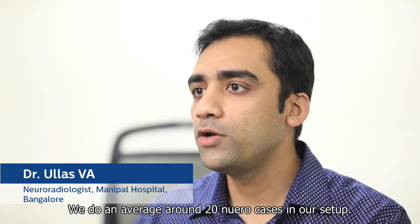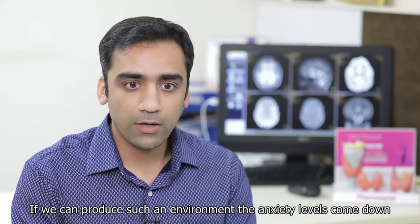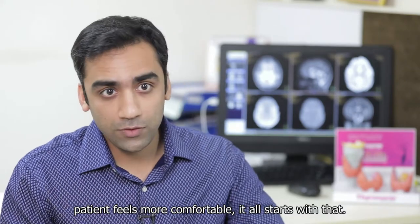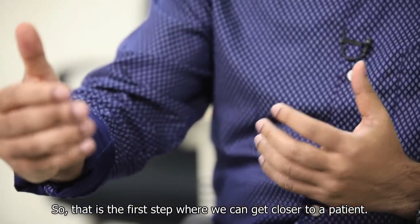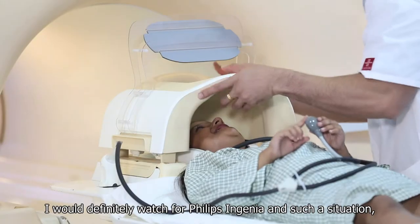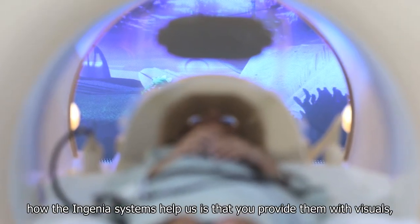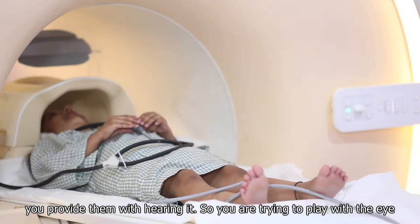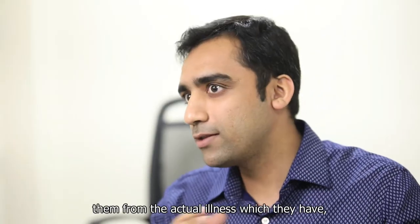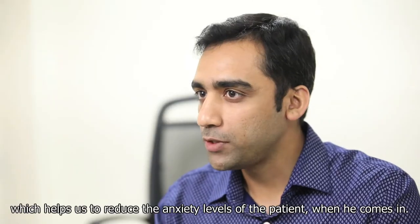We do an average of around 20 neuro cases in our setup. If we can produce an environment where the anxiety levels come down and the patient feels more comfortable, it all starts with that — that is the first step where we can get closer to a patient. I would definitely vouch for the Philips Ingenia in such a situation. The Ingenia system helps by providing patients with visuals and hearing aids, playing with both the eye and ear senses, trying to distract them from their actual illness, which helps reduce anxiety levels when they come in.